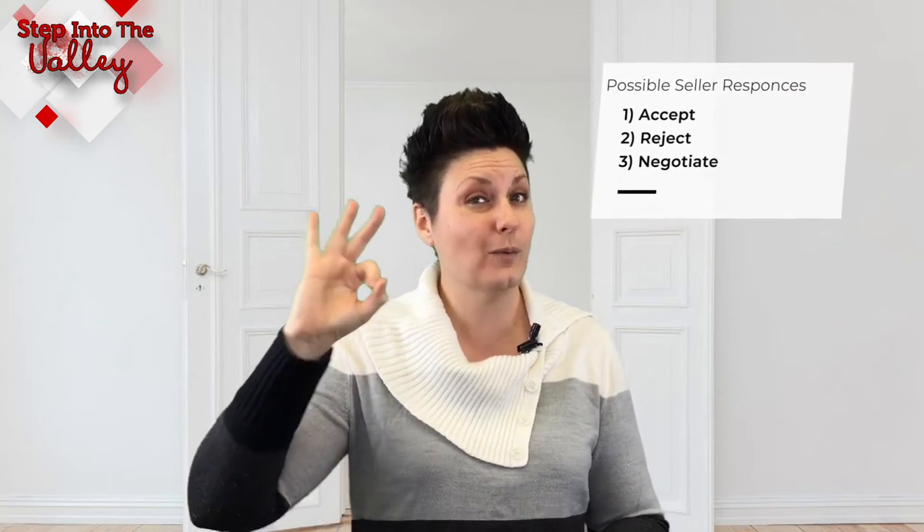Now the sellers don't necessarily have to say yes. The sellers will typically respond in one of three ways: they could say yes we'll do it, no we're not going to do any repairs, or they can renegotiate. That's the first contingency.